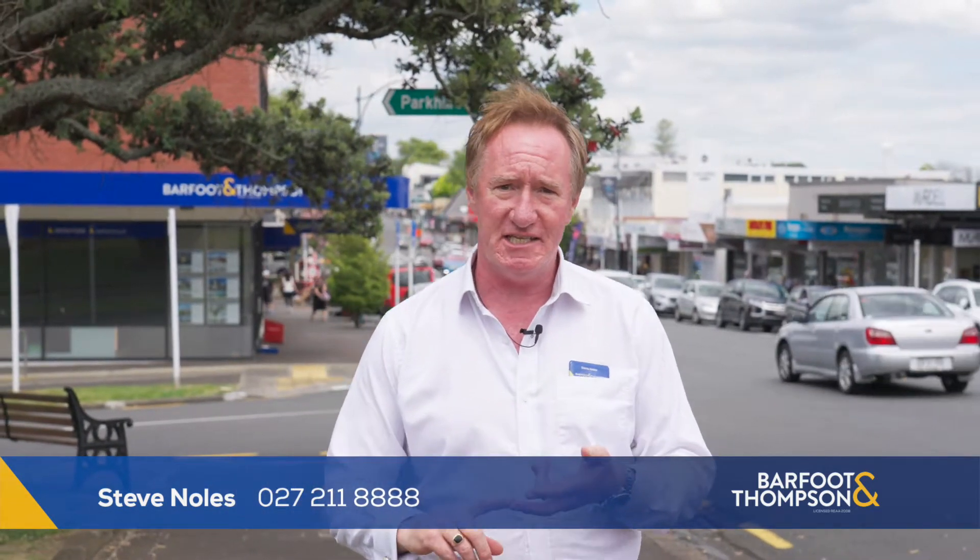Hi, I'm Steve Knowles from Barford and Thompson Inn Howick. Howick's a busy village — it's got bars, gymnasiums, clothing stores. It's even got a cinema and a swimming pool. If you want to live close by to the village, we've got a property you need to see. Come with us.